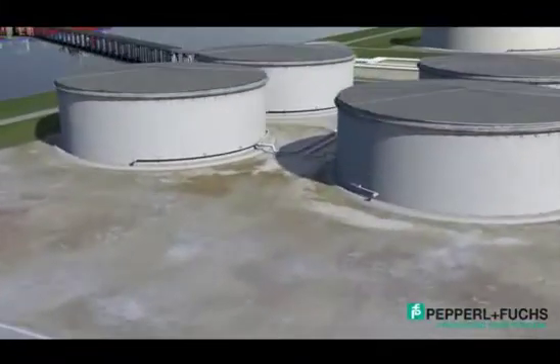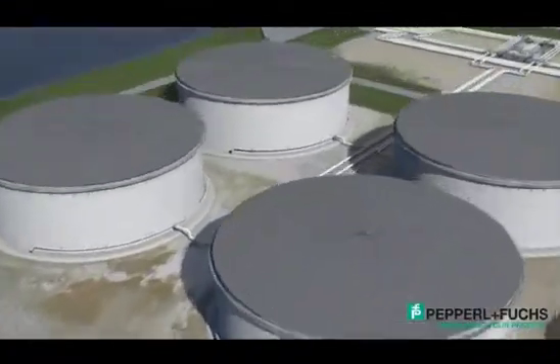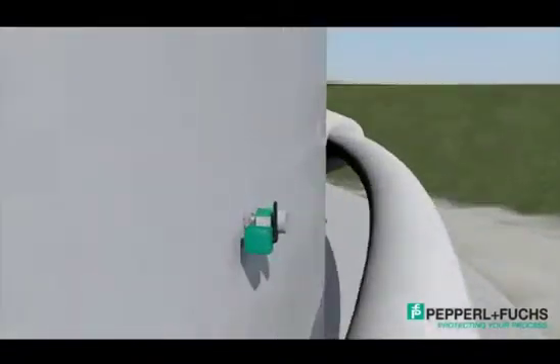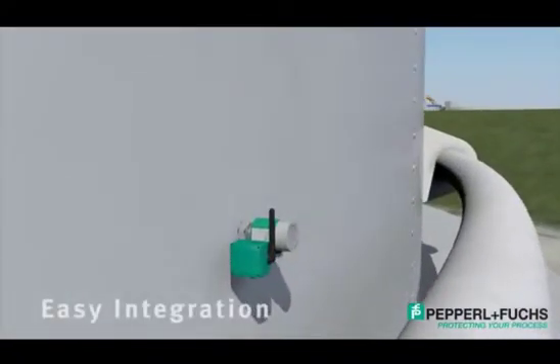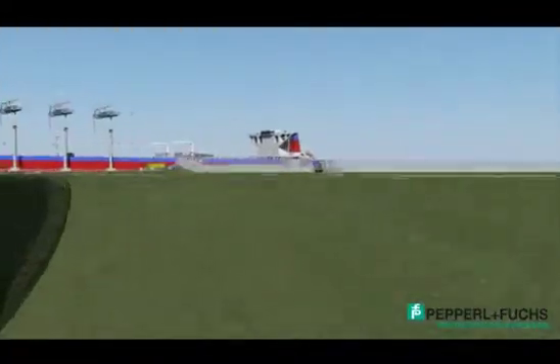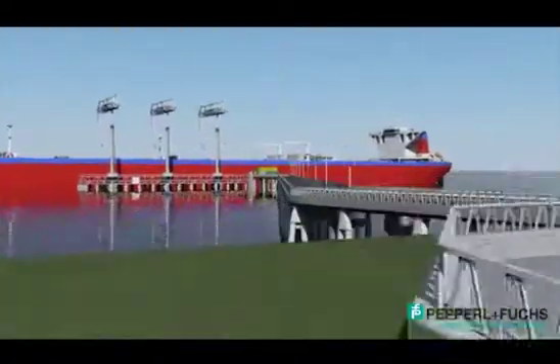So what does all of this equate to? The answer is easy integration, flexibility, and instant mobility while providing you with reliable data from the field. But all of this is just the tip of the iceberg when it comes to the capabilities of our wireless heart solutions.